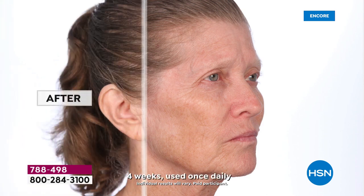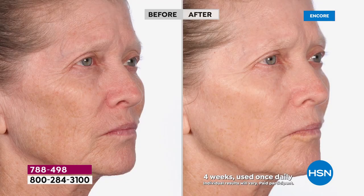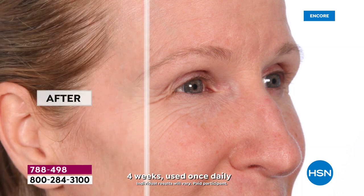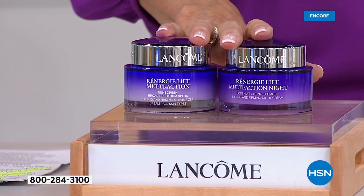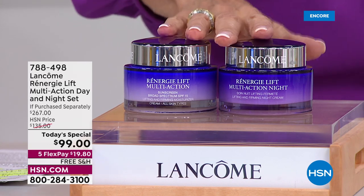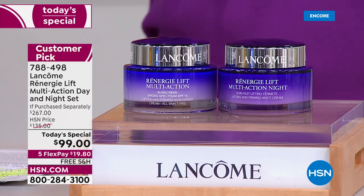Look at the before-and-after on your screen. In the before, you see the lines, the dullness, the unevenness. After using Rennergy, look at the difference — so much firmer, so much brighter. Notice around the mouth, the nasolabial area, and the entire ocular area — you see a lot of lines and wrinkles in the before. Where did they go? Absolutely incredible. Today you are getting both of them for the first time ever at $99 — the largest value we have ever offered as a today's special.